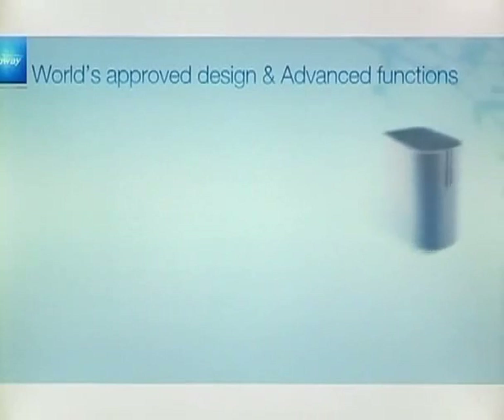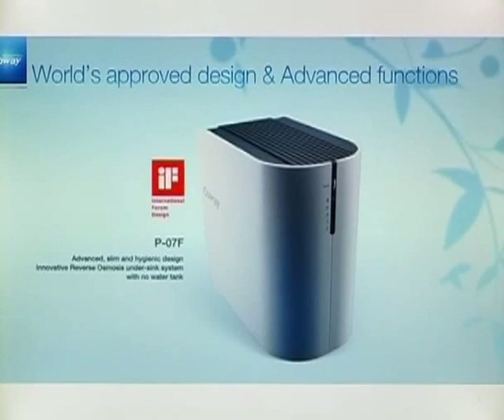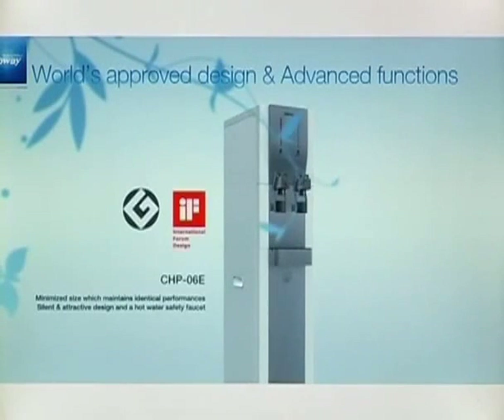The P07FR is an innovative reverse osmosis under-sink system with no water tank. Its advanced, slim and hygienic design is also admired. The CHP-06E is the winner of the IF Design Award and Good Design Award with its silent and attractive design. It has a minimum size while still maintaining identical performances.